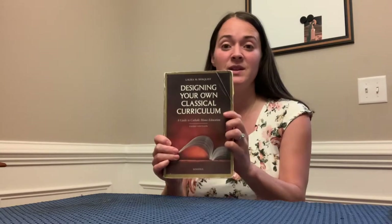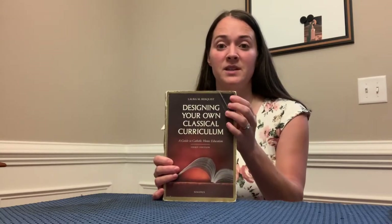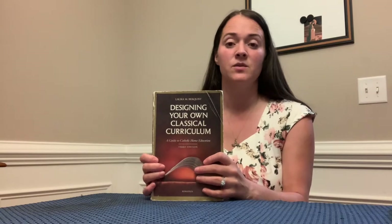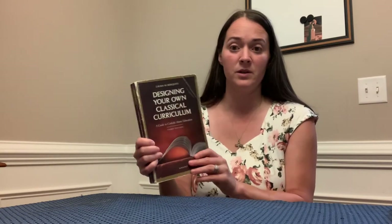Let's jump right into it. I already did a homeschooling video over a year ago about the Mother of Divine Grace Catholic homeschool curriculum, and that's what this book is based off of. They have a whole site, and that's where I got started reading "Designing Your Own Classical Curriculum" by Laura Bergquist. There's a lot of good information here — it goes grade by grade.